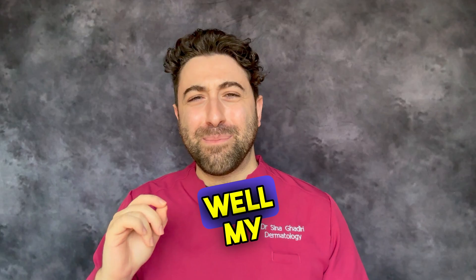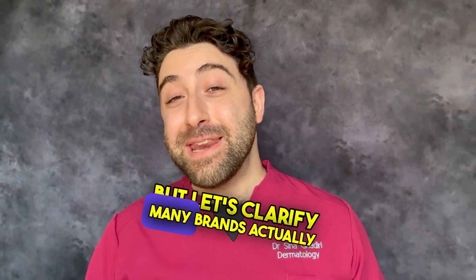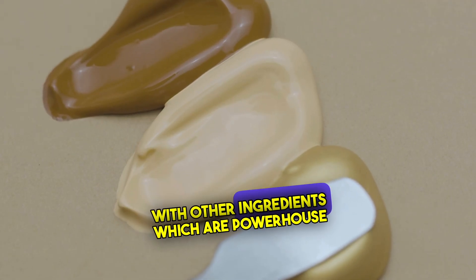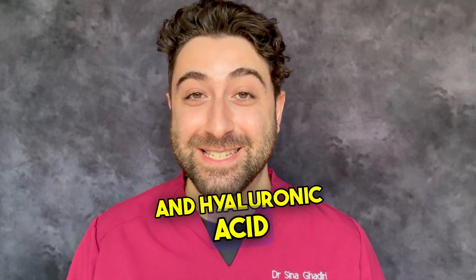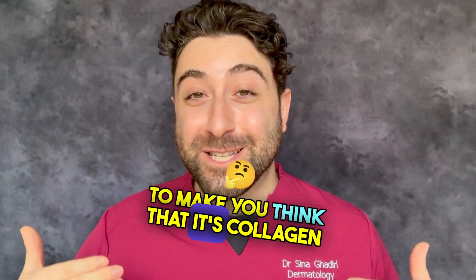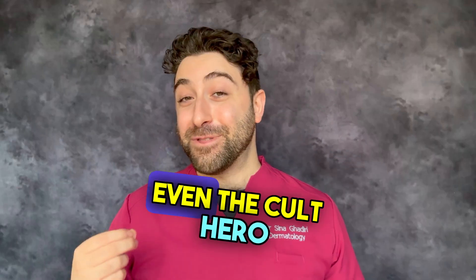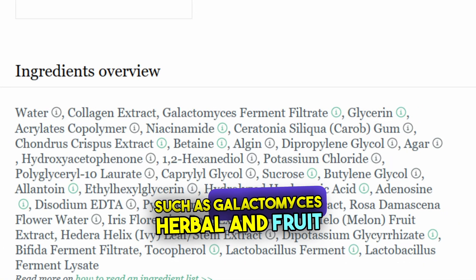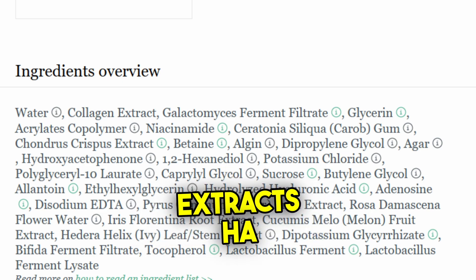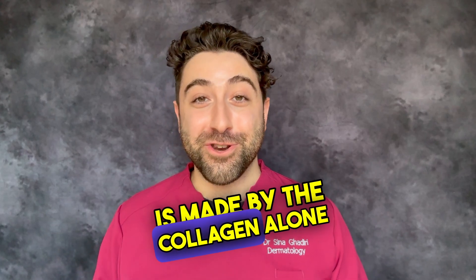Now, you might be thinking — my skin does feel better after using a collagen mask, isn't that worth something? Yes, it is. But let's clarify: many brands actually pack these masks with other powerhouse ingredients like niacinamide and hyaluronic acid, but they market it in such a way to make you think that it's collagen doing all of the heavy lifting. This is misleading. Even the cult hero Biodance has many other ingredients in their collagen masks, such as galactomyces, herbal and fruit extracts, and HA — making it incredibly difficult to isolate how much of the impact is made by the collagen alone.